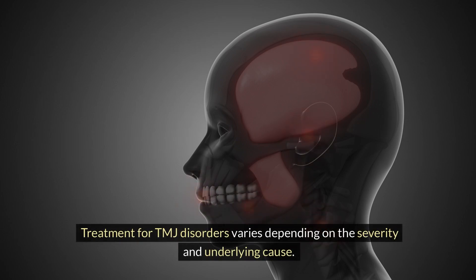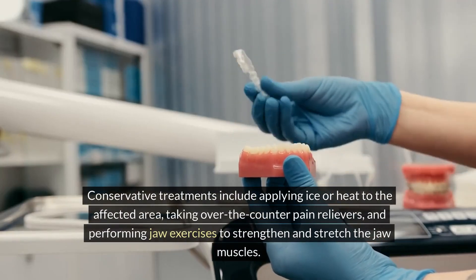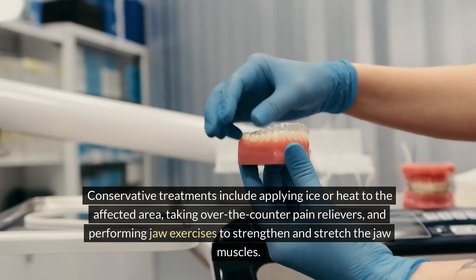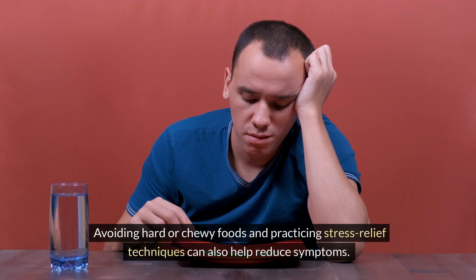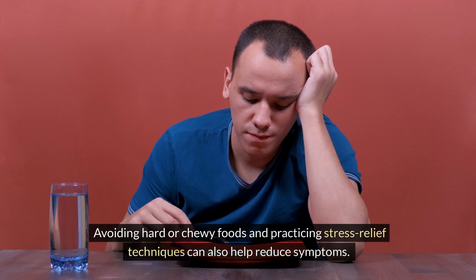Treatment for TMJ disorders varies depending on the severity and underlying cause. Conservative treatments include applying ice or heat to the affected area, taking over-the-counter pain relievers, and performing jaw exercises to strengthen and stretch the jaw muscles. Avoiding hard or chewy foods and practicing stress relief techniques can also help reduce symptoms.